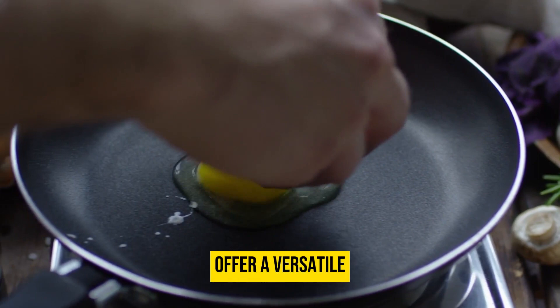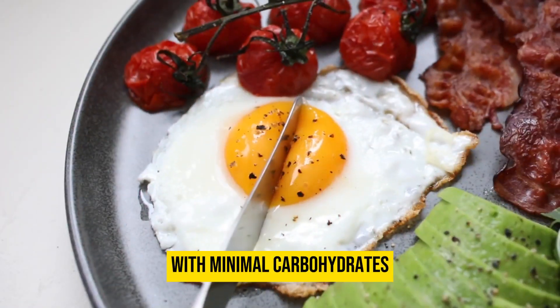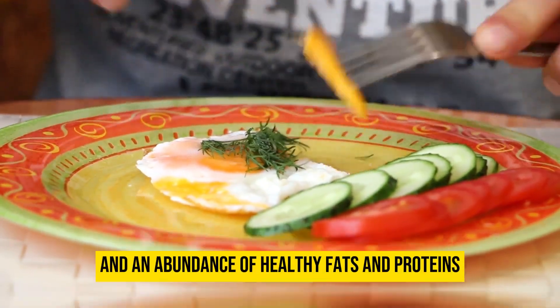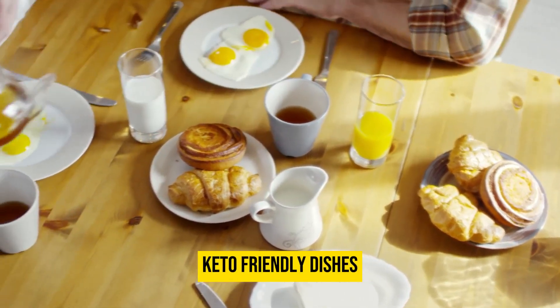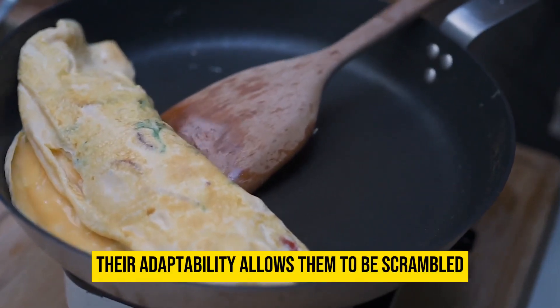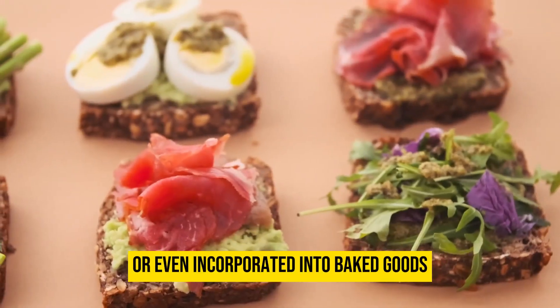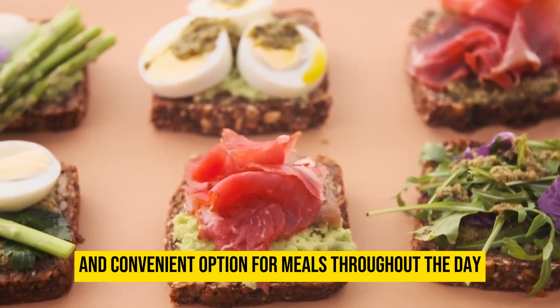Eggs, a keto staple, offer a versatile and nutrient-rich source of sustenance. With minimal carbohydrates and an abundance of healthy fats and proteins, eggs make for an essential ingredient in various keto-friendly dishes. Their adaptability allows them to be scrambled, fried, boiled, or even incorporated into baked goods, offering a satisfying and convenient option for meals throughout the day.